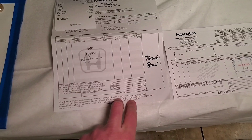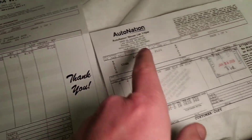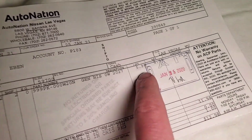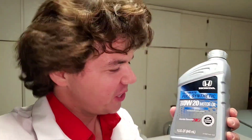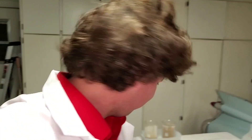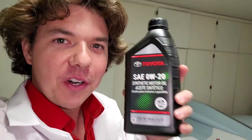I wanted to throw in the prices of the motor oil: the Honda oil is $4.50 and the Nissan oil is $6. So Honda remains the winner — it won this challenge. Next up: Honda versus Toyota.